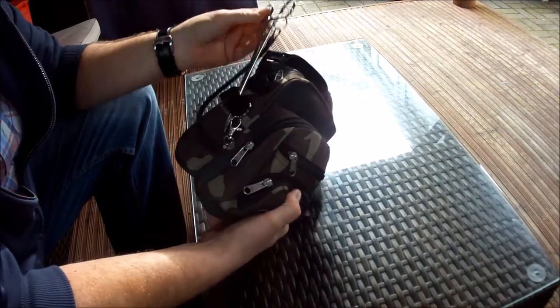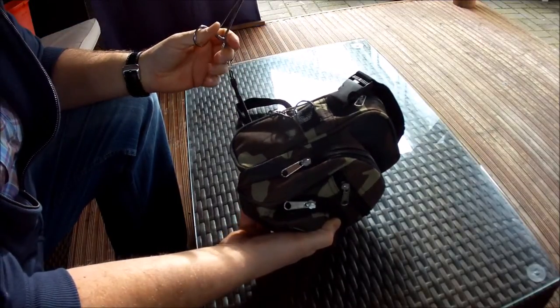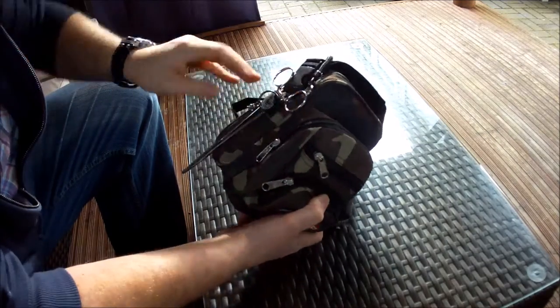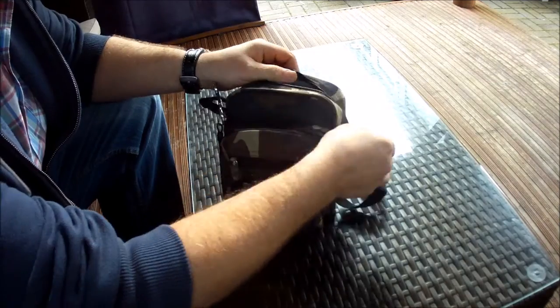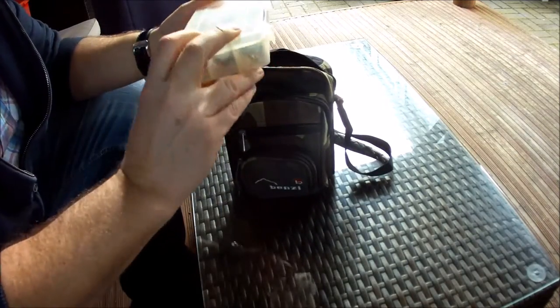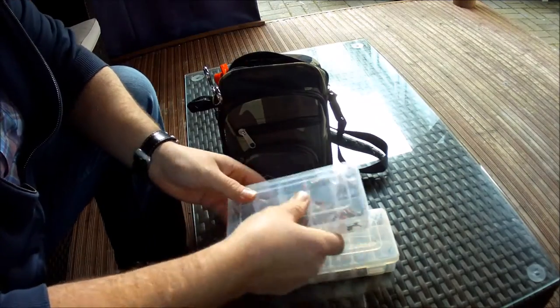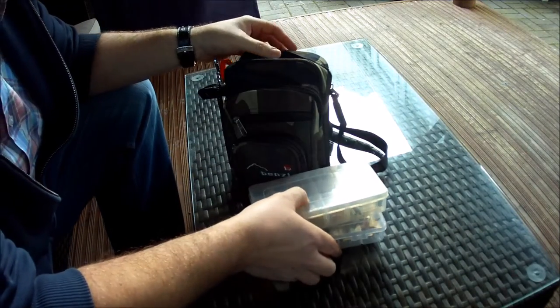On the side here I have my forceps, which are attached so I don't lose them. I often unhook fish in the water, so I'm not going to lose them. In the top compartment I've got all the lures I'll need for the day's fishing. I've got various packs of these, so depending on the venue depends what I take.